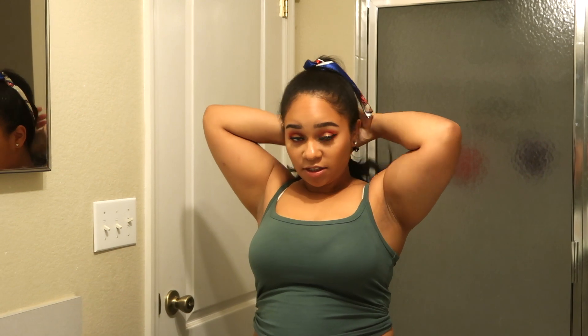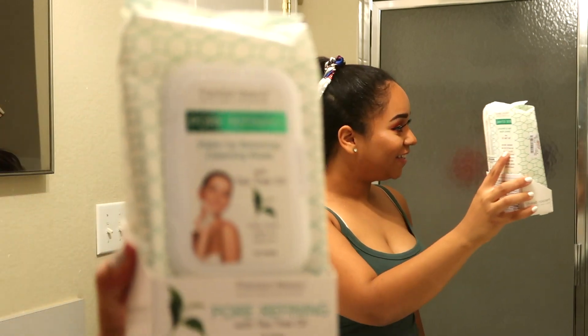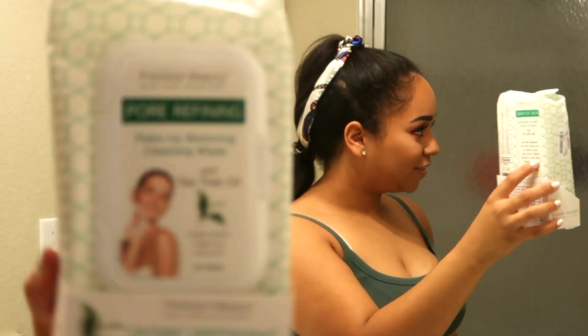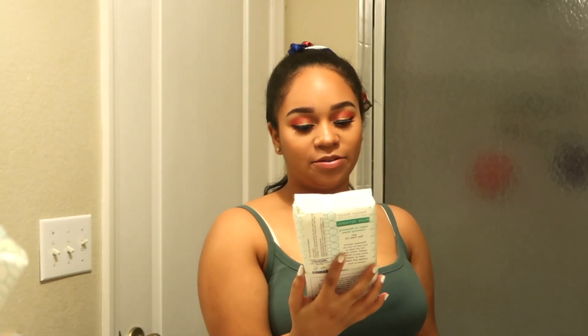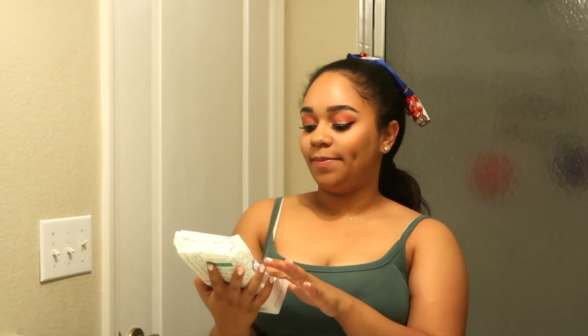So I'm going to go ahead and tie my hair back because I don't want to get it wet — I just got it done. So the first thing I got were these makeup wipes right here. It's by Precision Beauty and it's a pore-fining makeup removing wipes.